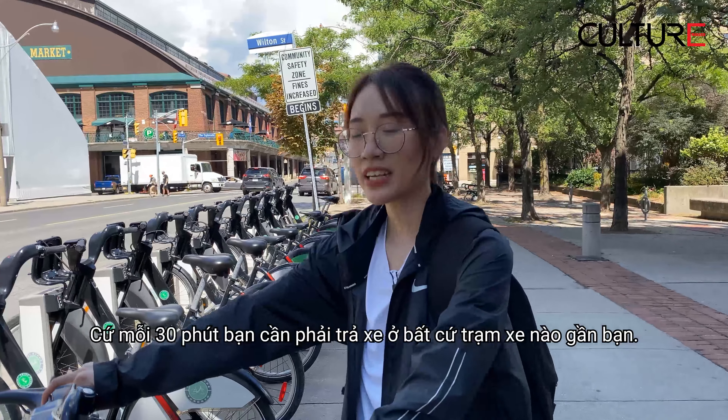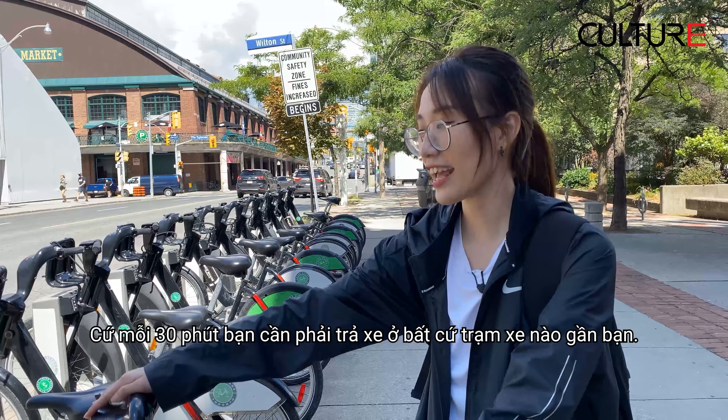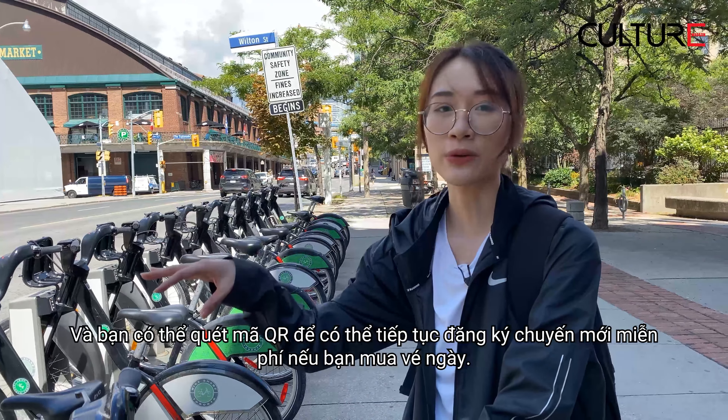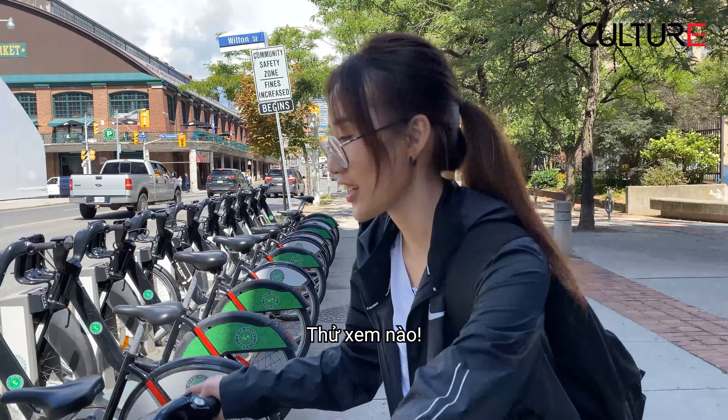So every 30 minutes you need to return the bike at any station. Then you can scan the QR code — if you use the app — to renew the pass, if you paid for the day pass. So yeah, let's try.